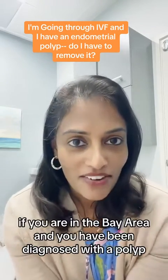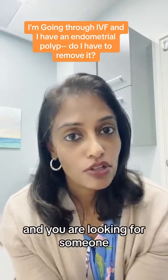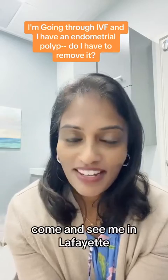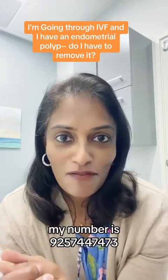If you are in the Bay Area and you have been diagnosed with a polyp and you are looking for someone to remove it, come and see me in Lafayette. My number is 925-744-7473.